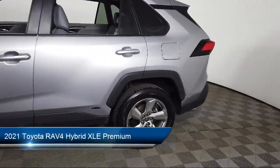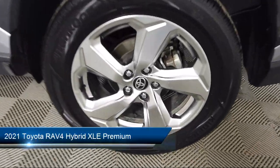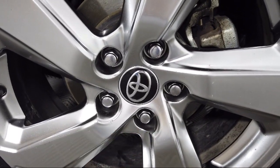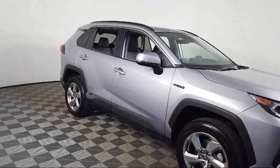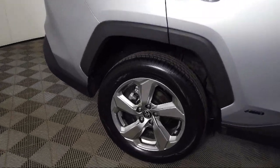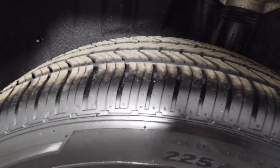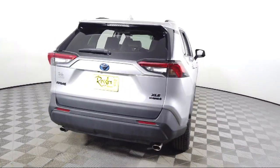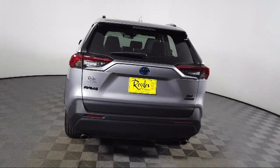It comes equipped with SoftTech Seat Trim, Auto High Beam Headlamp Control, Apple CarPlay and Android Auto, Roof Rack, Lane Departure Warning System, Rear View Camera, Keyless Entry, Sirius XM Satellite Radio, Rear Seat Center Armrest, Alloy Wheels, and has less than 35,000 miles on the odometer.